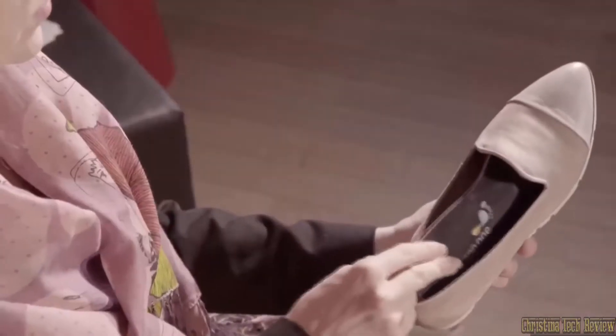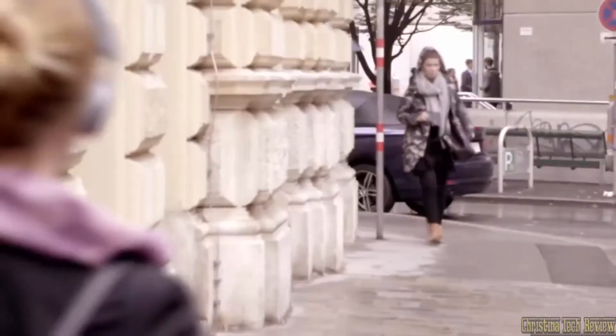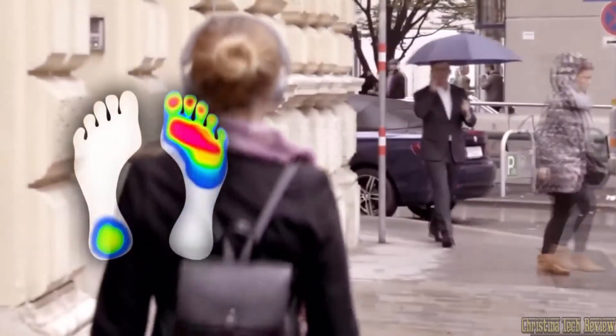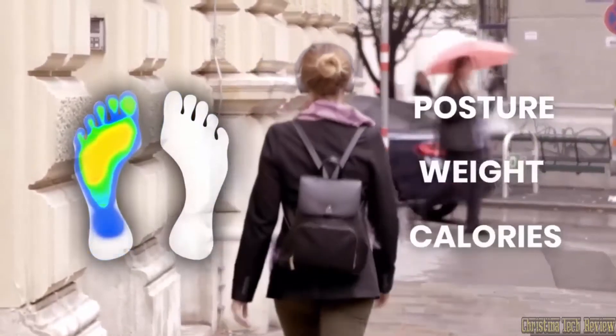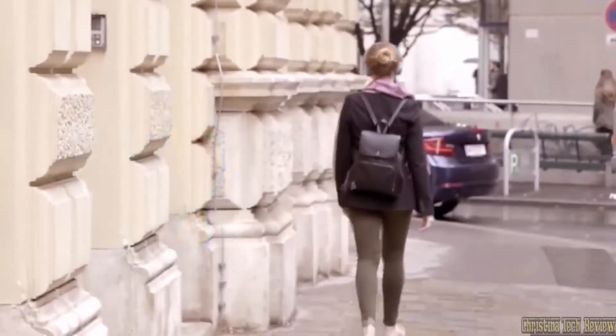First, fit the insole comfortably into any shoe, then simply go about your day. STAP1 will scan your entire body from the feet up, tracking posture, weight, calorie burn and much more. Based on your unique body blueprint, STAP1 helps you form better habits on the go.